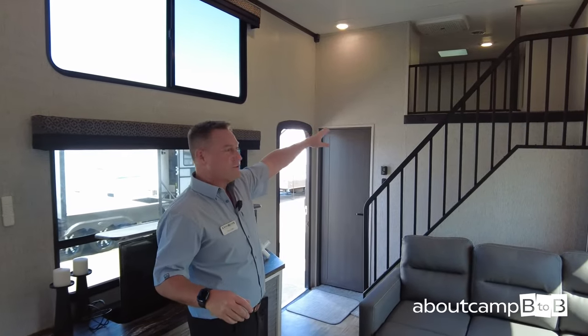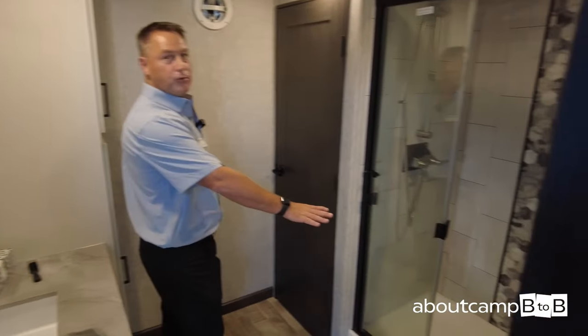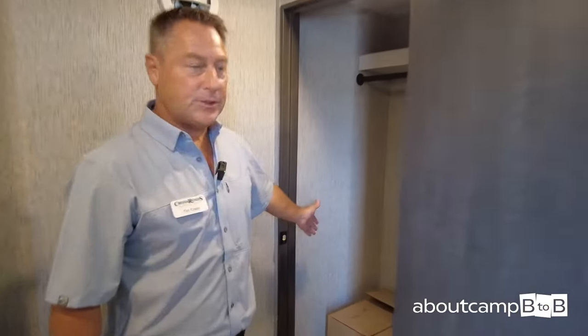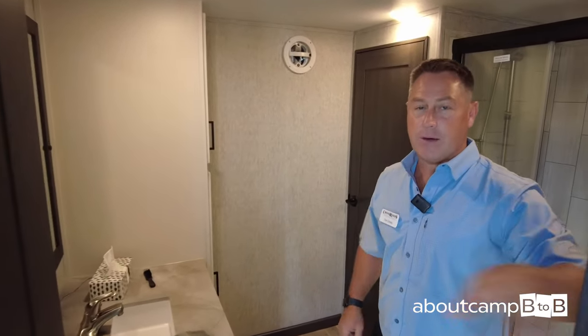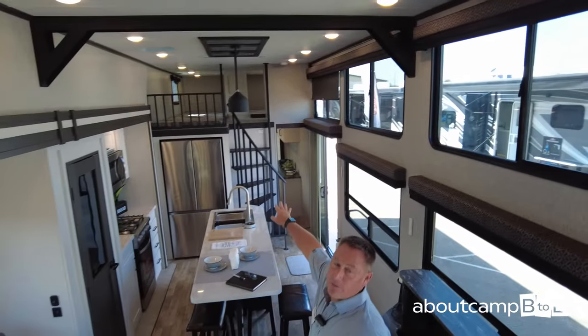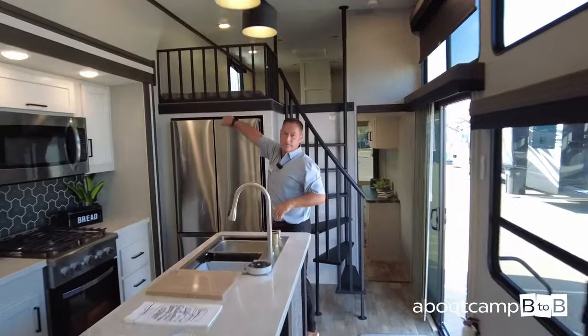To the back of the coach, you have a loft with two bunks. Below that is your master bathroom with a large 48-inch shower with a fiberglass pan, prepped for a washer-dryer. A nice large vanity top with a Suburban on-demand water heater for endless hot water. There's also a loft area on the other end of the coach with three separate bunk beds and a nice spiral staircase. Below that, you have the 18-cubic-foot residential refrigerator with tons of storage.